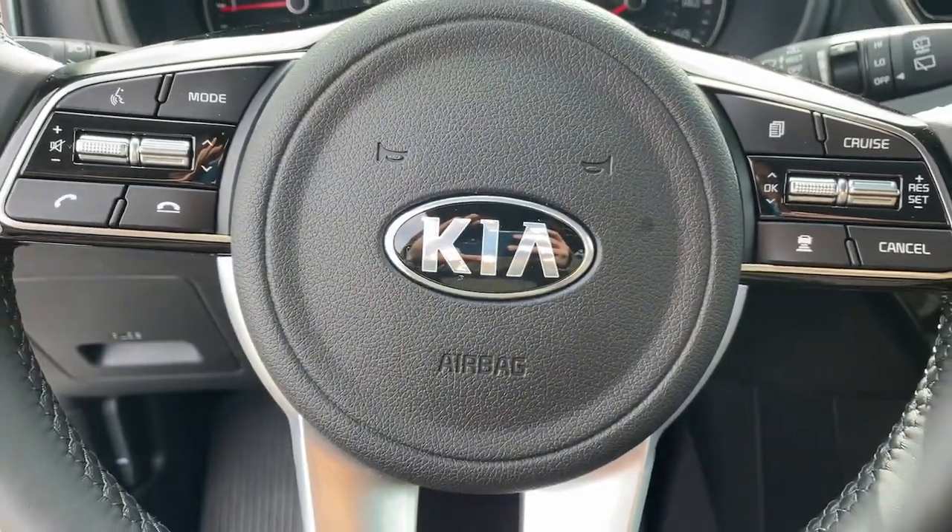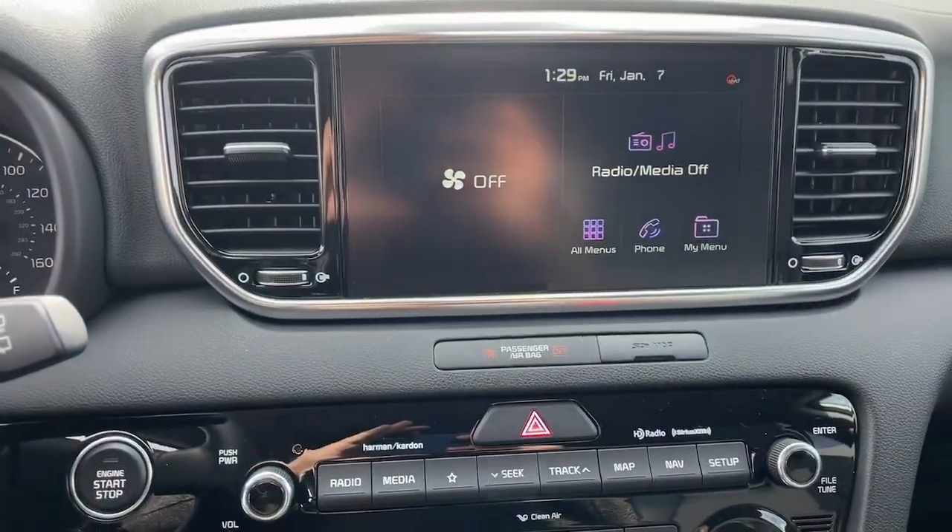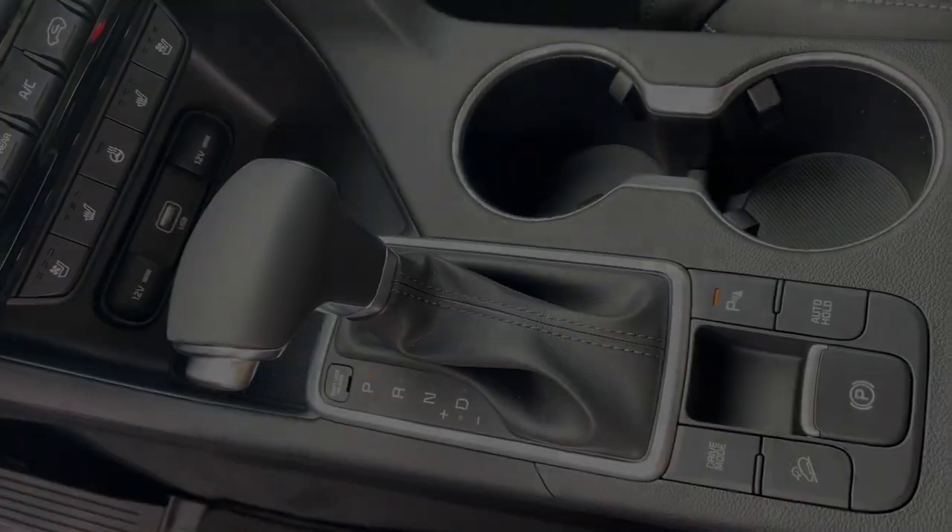Kick your love of driving up a notch. Get behind the wheel of this sleek, nimble Sportage. Come in for a fun and easy test drive. Our team will make it...